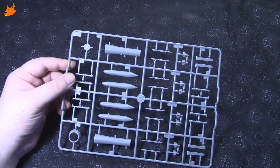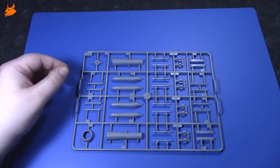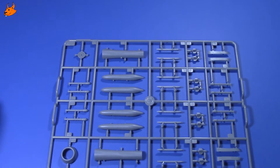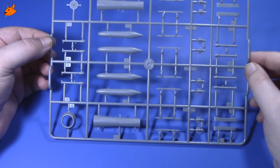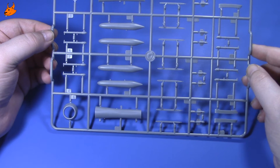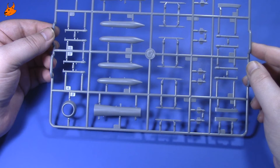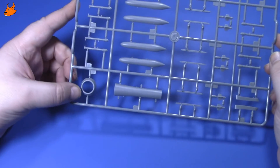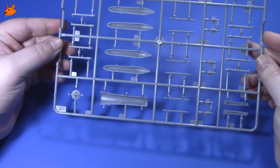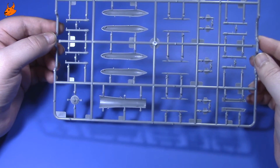Сейчас посмотрим первый литник. Здесь у нас, я так полагаю, дополнительные баки, части двигателя, хвостовое оперение, ракеты — в основном вооружение, как я понял, — и носовой обтекатель самолёта. Отлито всё довольно хорошо, каких-то серьёзных дефектов я не наблюдаю.